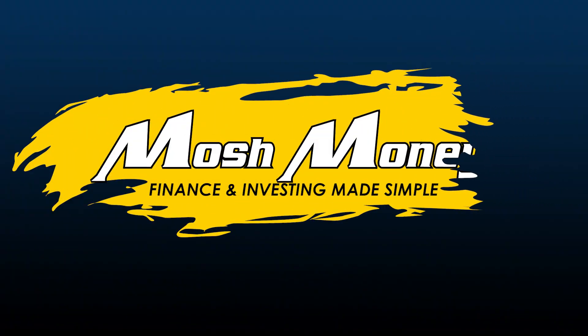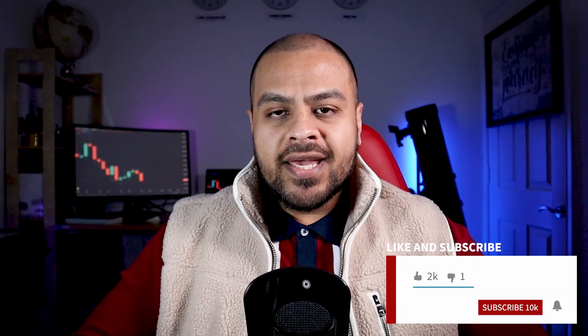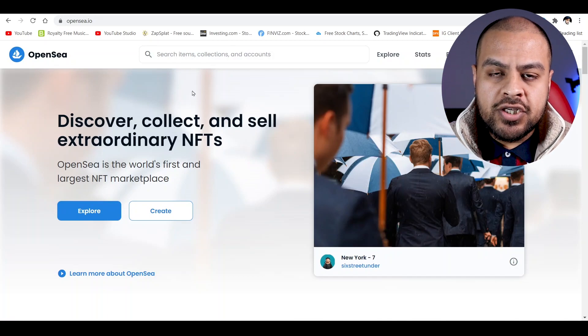This is a step-by-step guide on how to buy NFTs from OpenSea.io. Hi, this is Mosh. I make finance and investing simple and easy to understand. Anything I learn, I teach you guys. So definitely give this channel a subscribe and give this video a like as it really does help. Today we're looking into how to buy NFTs from OpenSea.io. So let's get straight into this.